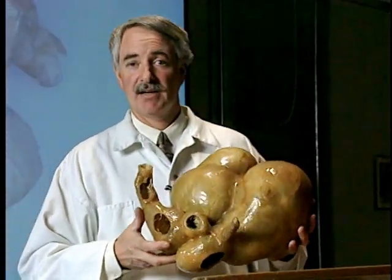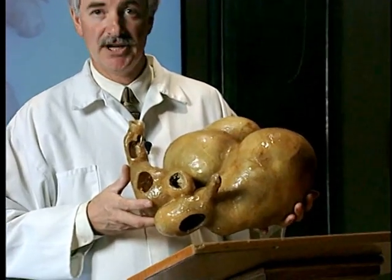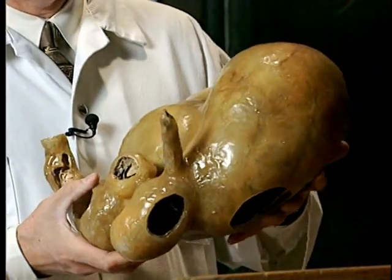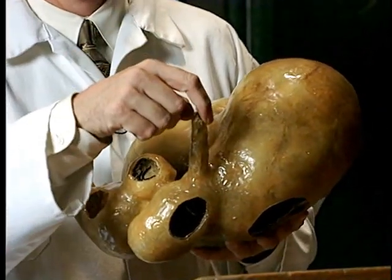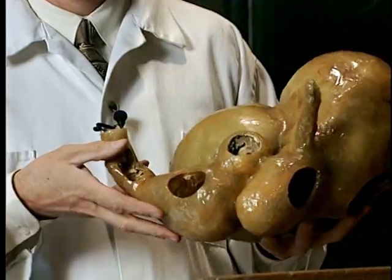This is a fiberglass model of a small ruminant's digestive tract, taken from a sheep. Its size and shape would be just larger on a cow. It's a multi-compartment system having four compartments. The large part is the rumen. The esophagus comes in and enters into the rumen and reticulum, followed by the omasum, and then the true stomach, the abomasum.